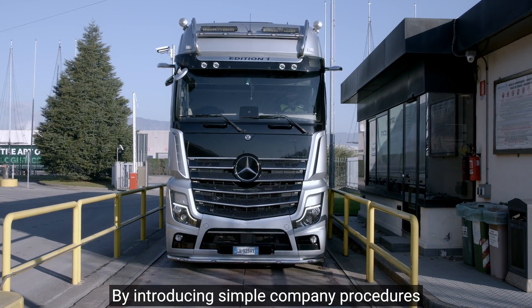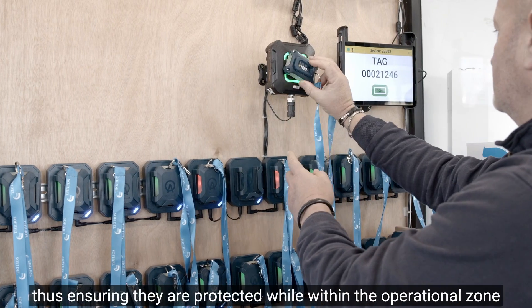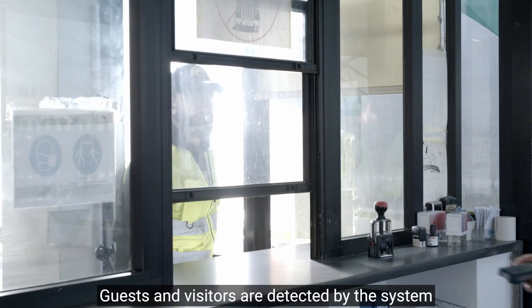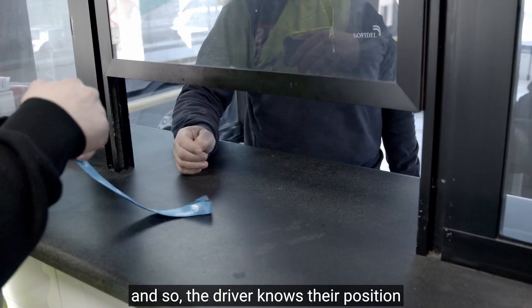By introducing simple company procedures, even visitors and guests can be equipped with tags, thus ensuring they are protected while within the operational zone. Guests and visitors are detected by the system, and so the driver knows their position.